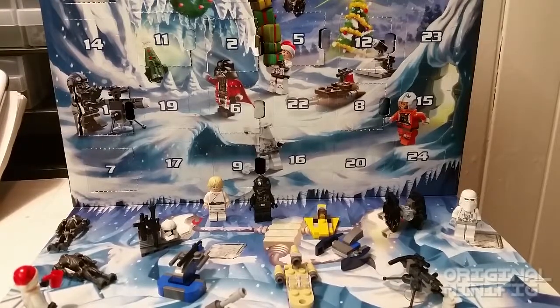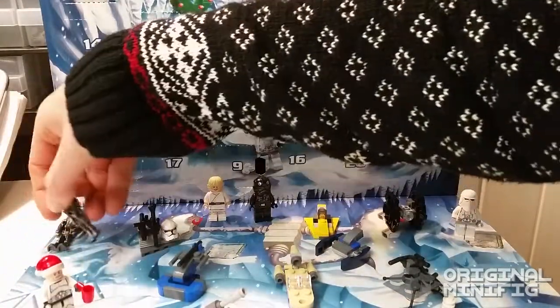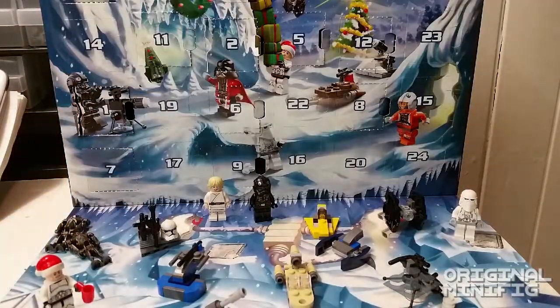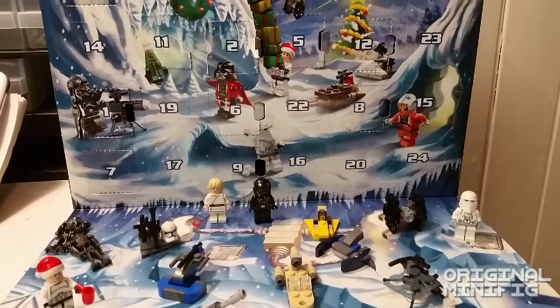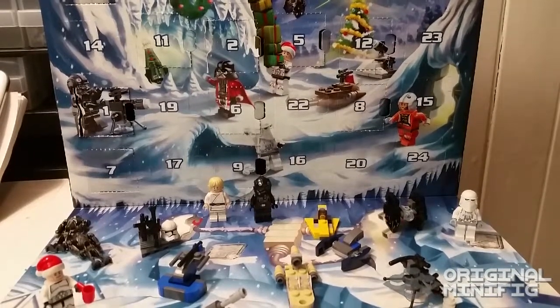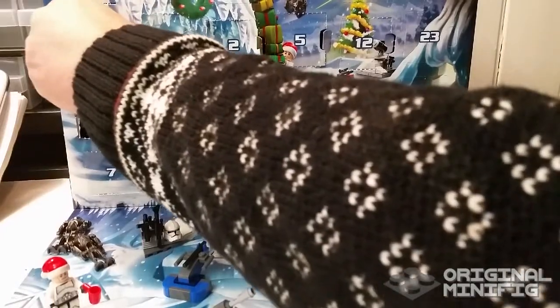Hello my friends, Kevin here, the original minifig, and we're gonna open another day of the Lego Star Wars calendar. Let's see, what is today? Today is 14, right? Yep, 14 is right here. So let's check out what we got for today.